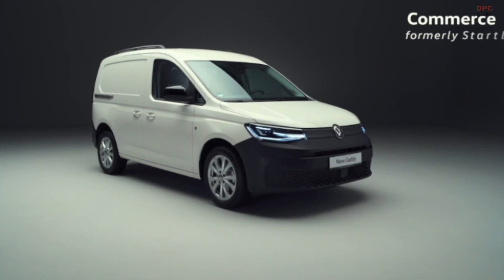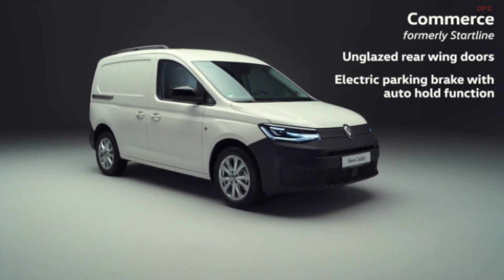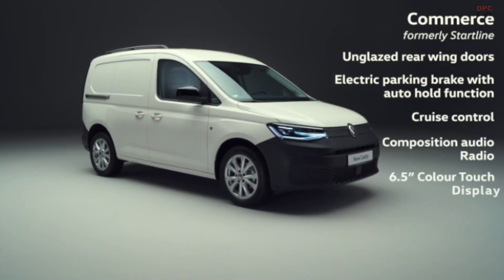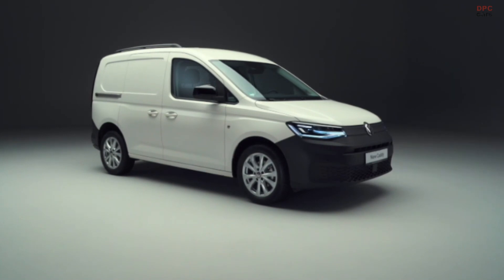The entry trim Commerce features solid rear wing doors, an electric parking brake, cruise control and a Composition Audio radio with a six and a half inch colour touch display, just to name a few highlights.